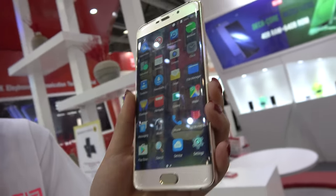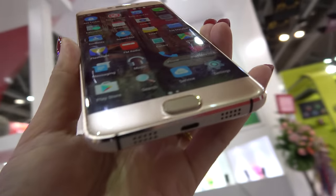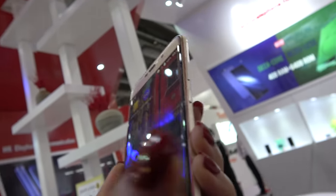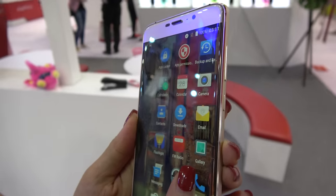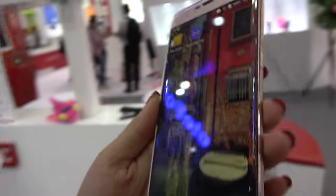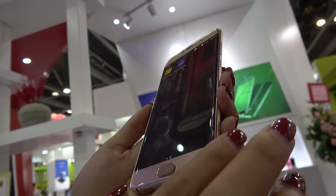What is the display that you have here? This is a GDI 3D screen, so it goes all the way to the side. You can see it is bezel-less. It's a Japan display, running Android 6.0, and the screen is 5.5 inches.